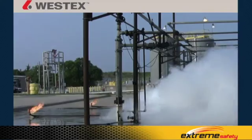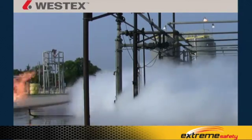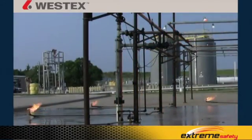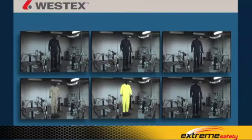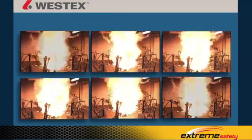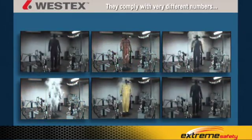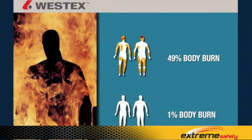Westex recently conducted experiments outdoors at a major independent fire lab to look at flash fire duration. Preliminary results clearly show flash fires lasting a maximum of three seconds. While all the fabrics in this testing are compliant to the standard, they comply with very different numbers — you can comply at 49% body burn or at 1% body burn, and that's an enormous difference.